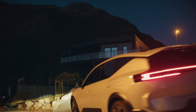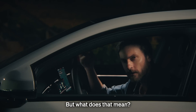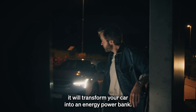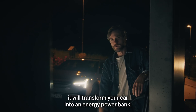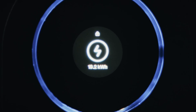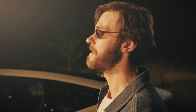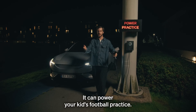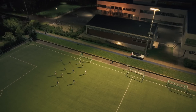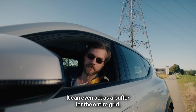The Septek Go has vehicle-to-grid capability — but what does that mean? It means that in time it will transform your car into an energy power bank. It can power your house. It can power your kids' football practice.